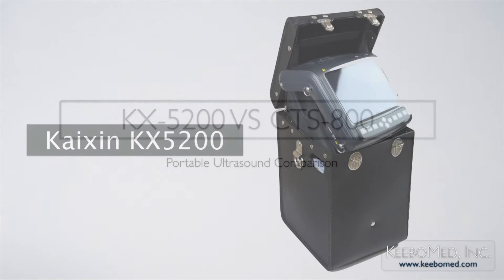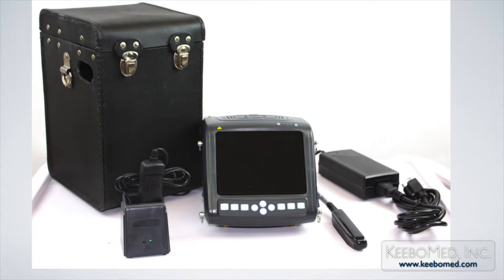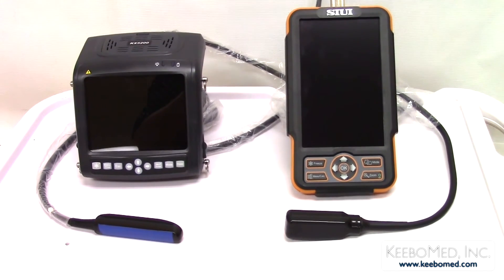Today we will offer a comparison of two portable hand-held veterinary ultrasounds: the KX5200 and the Siwi CTS-800. While both come standard with a rectal probe, this is where the quality of the units differ.